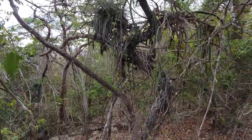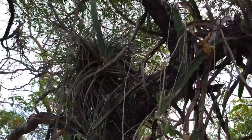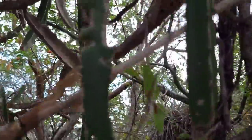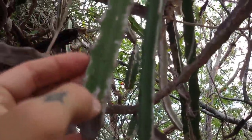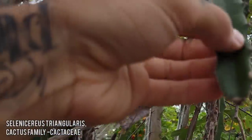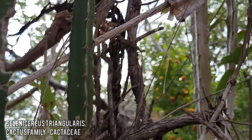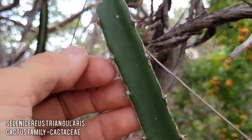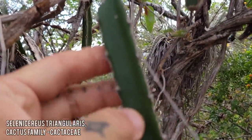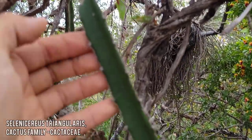Stepping over here onto the limestone — we've got another Tillandsia up there and also a species in the genus Selenicereus, another wonderful epiphytic cactus. I wonder what the flowers are like — I bet they're large and white and they bloom for about a 12-hour period starting roughly at sundown.